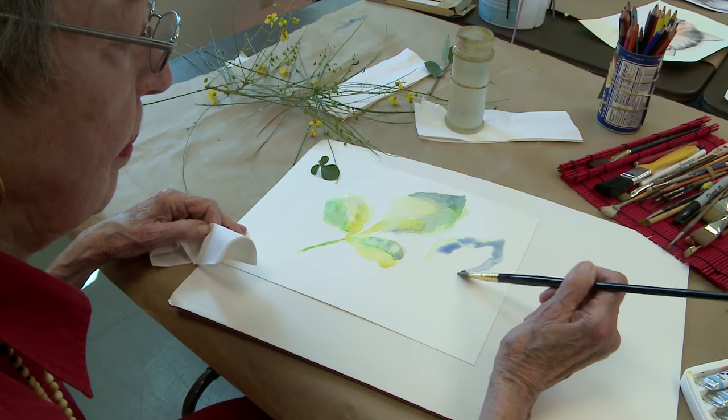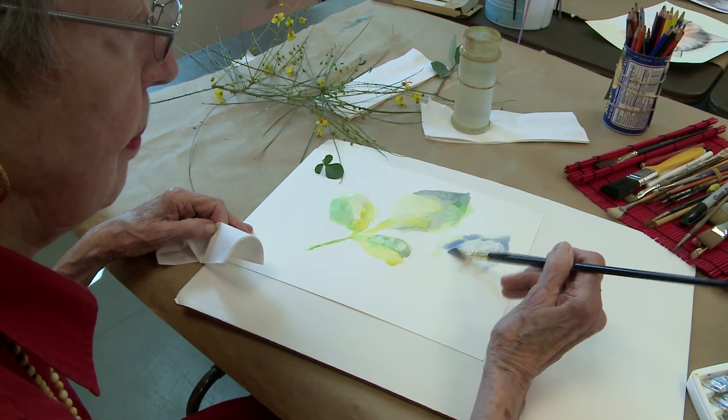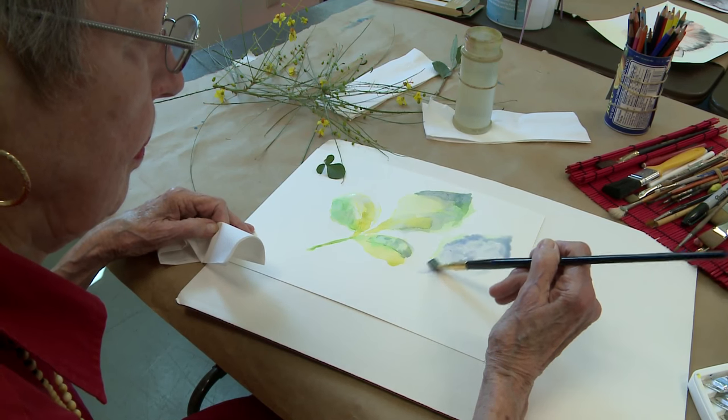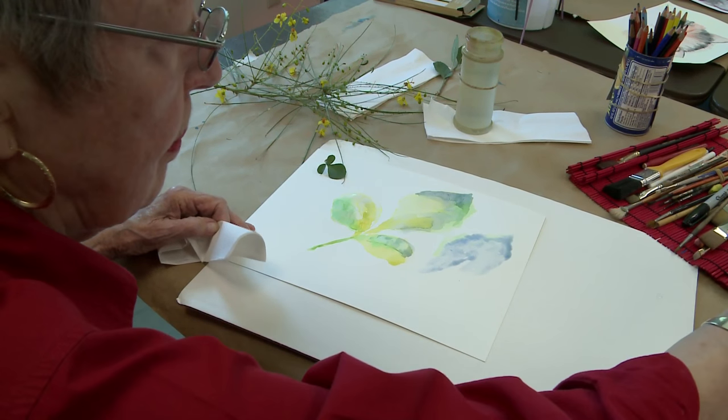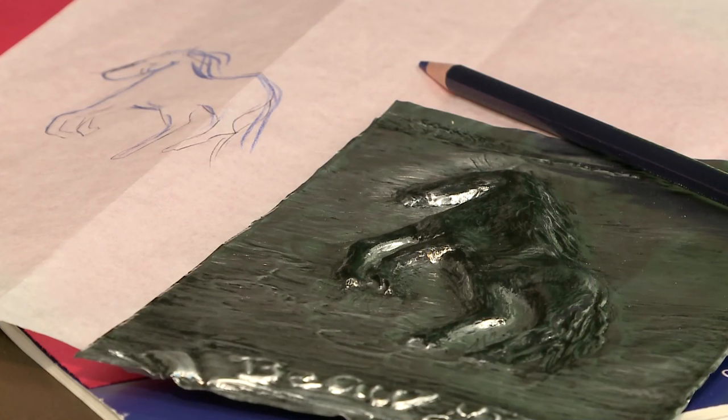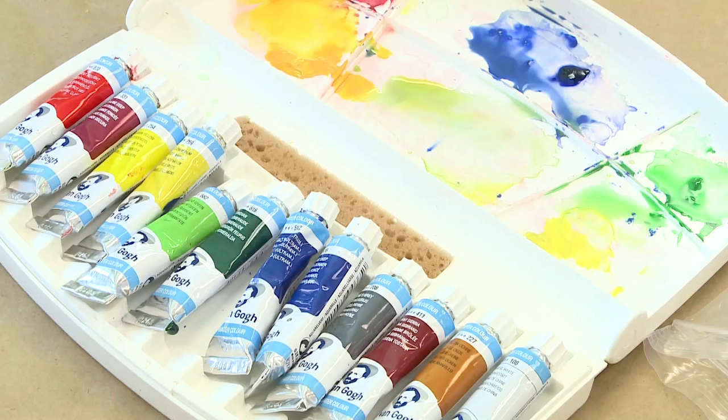Cora Coleman Senior Center does offer watercoloring classes every Monday morning from 11:15 to 1:15. Classes are $37 per person and they run six weeks a piece. We also offer metal tooling for beginners, and that takes place every Thursday from 12:30 PM to 2:30 PM.